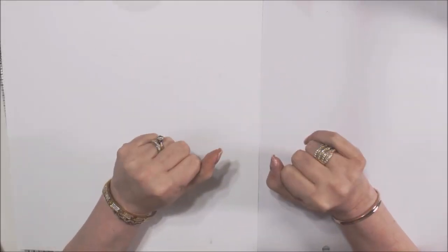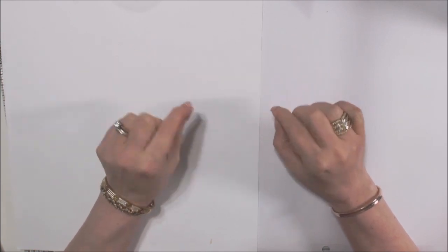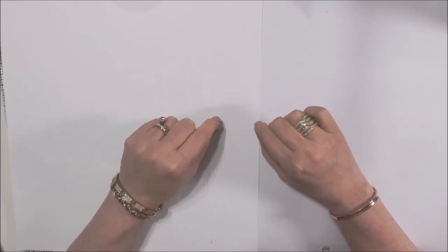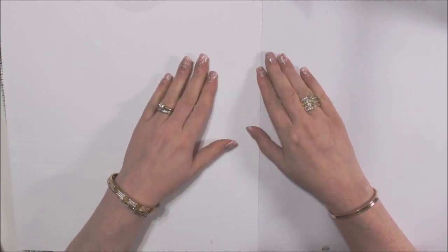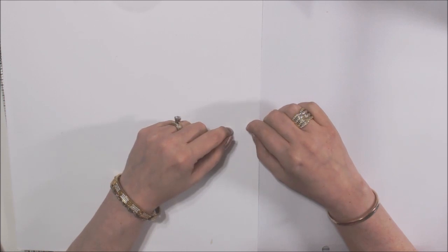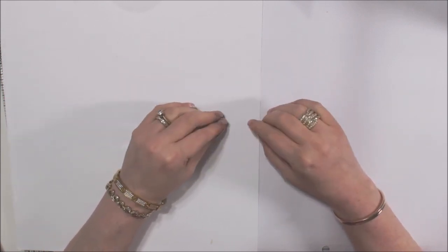Hi everyone, it's Daniella and welcome back to my channel. I have a Tuesday Morning haul to share with you, and the winner of my giveaway from the Crafter's Companion warehouse sale post I made. I'm so sorry, it was supposed to be yesterday.